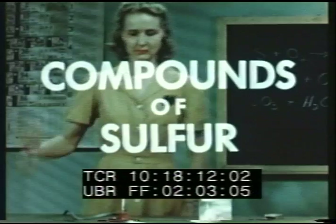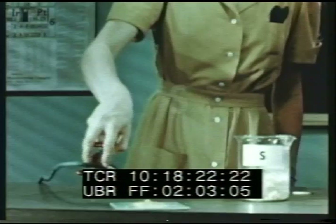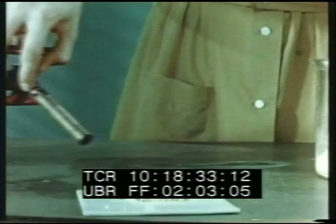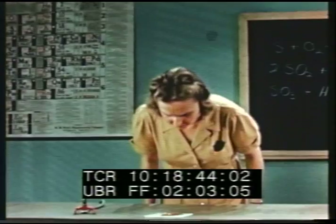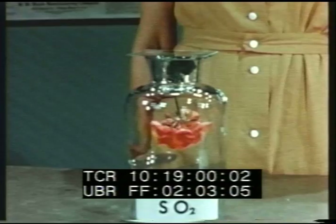The simplest compound of sulfur may be produced by burning it in air. As the sulfur burns or oxidizes, each sulfur atom combines with two atoms of oxygen from the air to form a gas, sulfur dioxide, SO2. Sulfur dioxide has a suffocating, choking odor, and has a number of commercial uses — it is used principally as a bleaching agent.